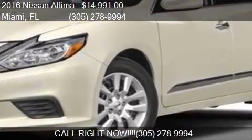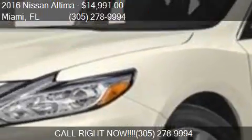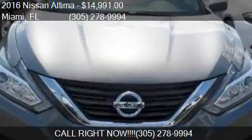This 2016 Nissan Altima is offered by Dadeland Dodge Chrysler Jeep Ram. Priced at $14,991, this Altima is ready to sell.